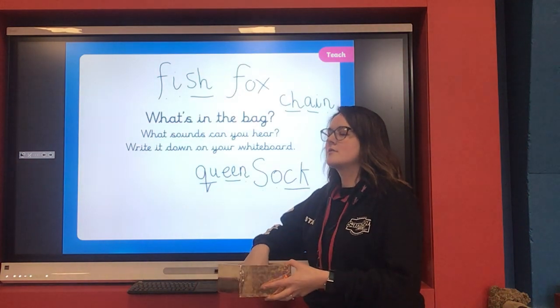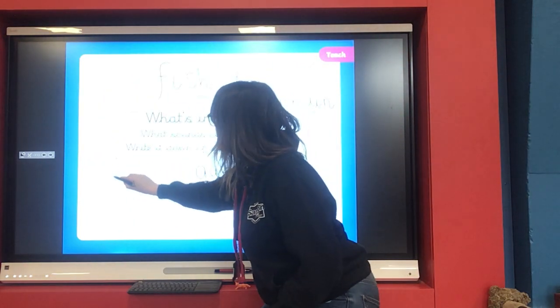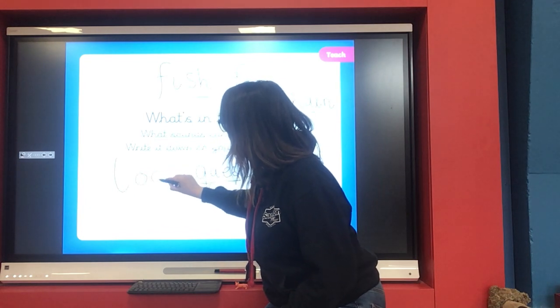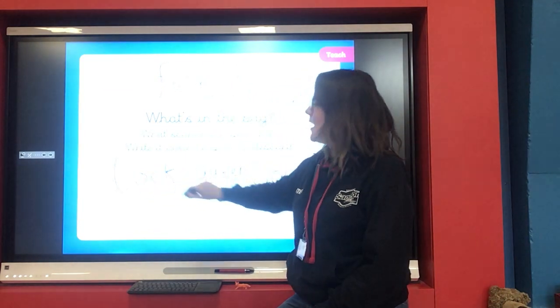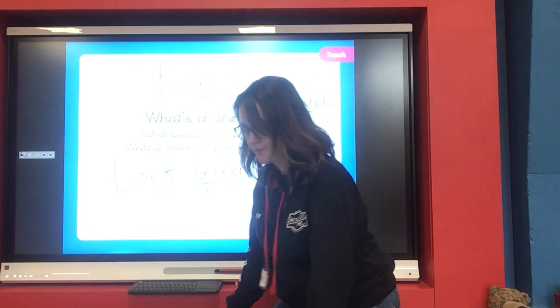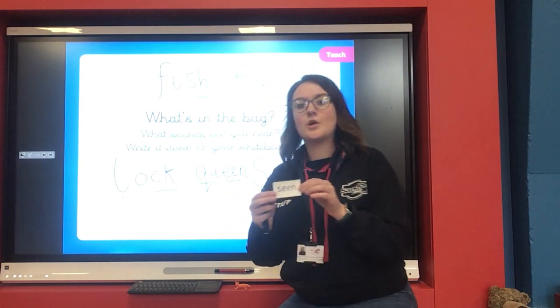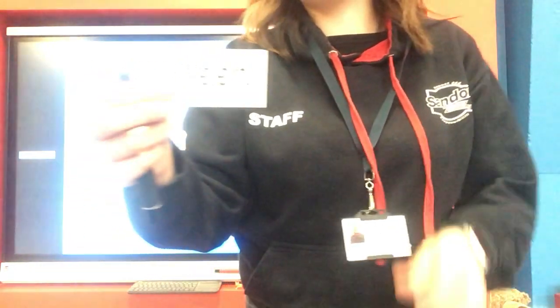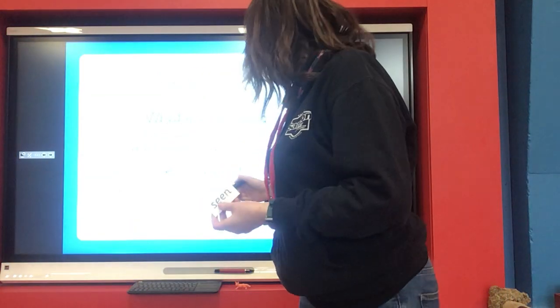I think this next one is making a big noise. Something small — it's a lock! Add your sound buttons on your whiteboard. And I think there's one more thing — it's a word to read. Well done, shall we write that on our board as well?